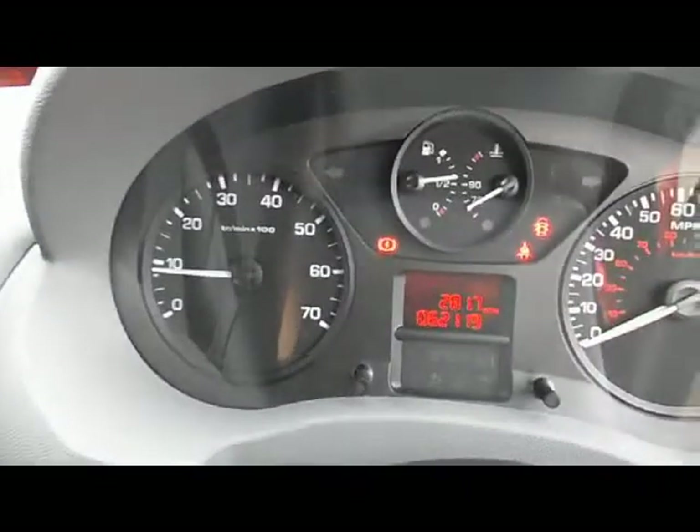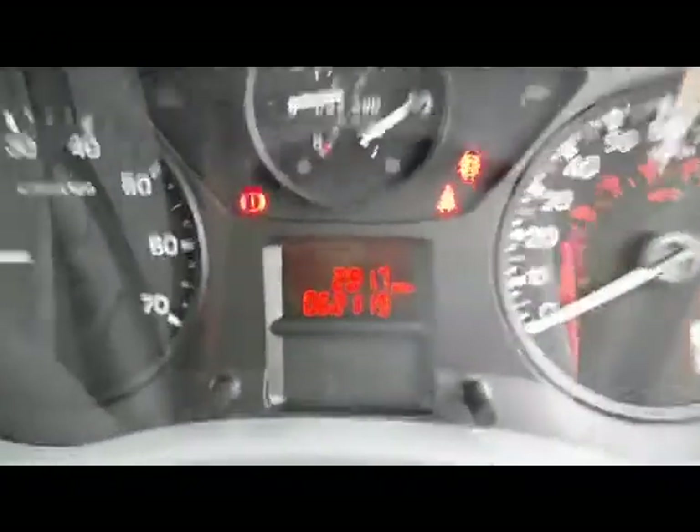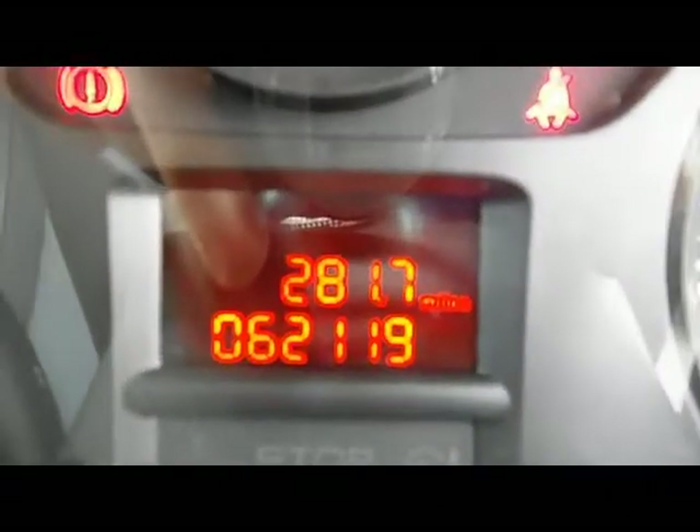It's a very clean van. The chap that had it before was using it as his everyday vehicle as well, so he's been looking after it very well. As you can see, 62,119 miles.